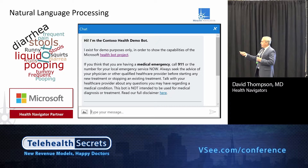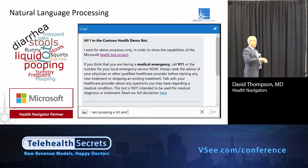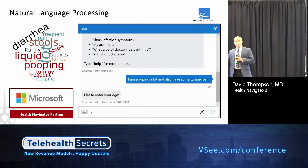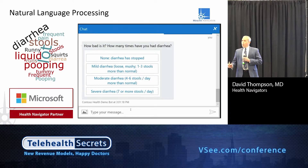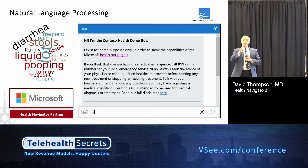Microsoft is actually one of our partners and has built a health bot. If you search the web for Microsoft and Health Navigator, you can see it. You can type in words like 'I am pooping a lot and I have some tummy pain,' and hopefully it recognizes it correctly. What it does is use our natural language processing engine to convert the universe of patient utterances — or physician or nurse speech — into one of 480 different possible chief complaints. It's worth converting text to data to use for artificial intelligence.